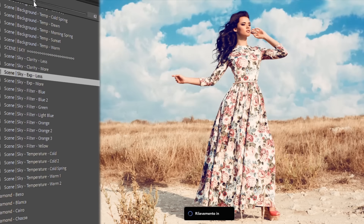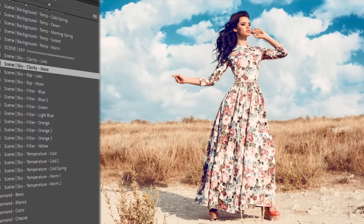Sky editing has never been this easy. With just one click, you can adjust sky color, exposure, and temperature for stunning, professional-looking results.